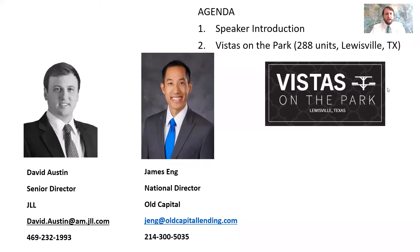Born and raised in Dallas, Texas, went to A&M for undergrad and been here at JLL for almost 10 years now. Focus on the Class B and C space in Dallas-Fort Worth. I did not even know that — I'm sorry you went to Texas A&M; I went to UT.